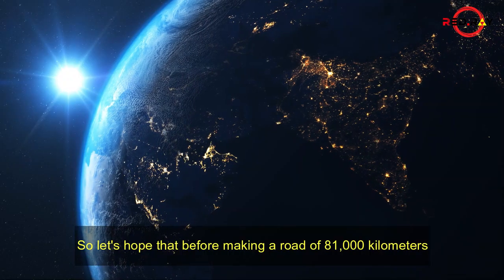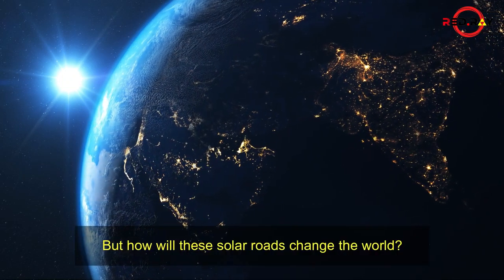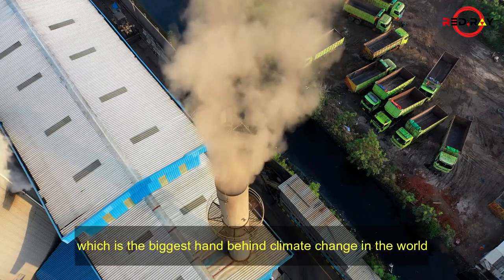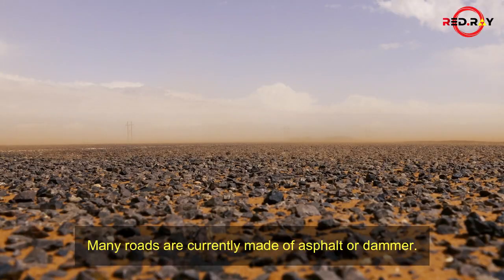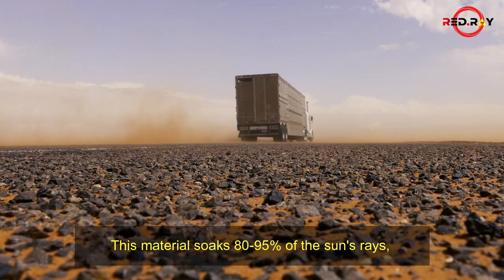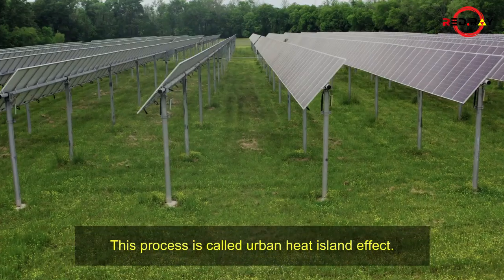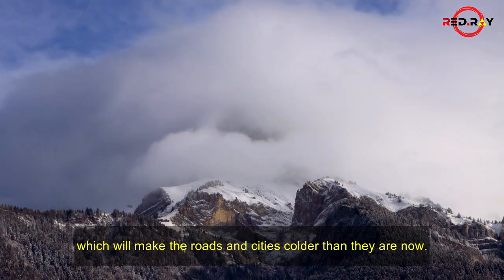The biggest change and most important reason behind making solar roads is to reduce carbon dioxide, which is the biggest contributor to climate change in the world. Many roads are currently made of asphalt or tarmac. This material soaks 80 to 95% of the sun's rays, which increases the heat on the roads and in surrounding areas. This process is called the urban heat island effect. Making solar roads will reduce this effect, making the roads cooler than they are now.